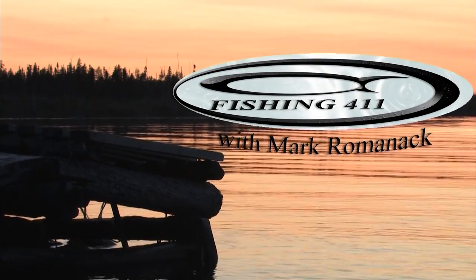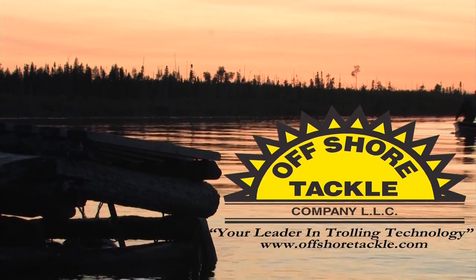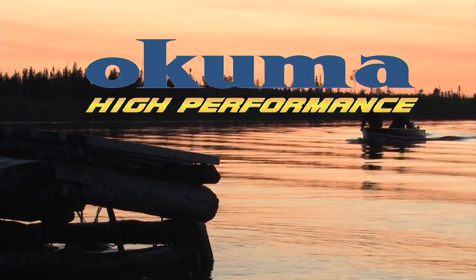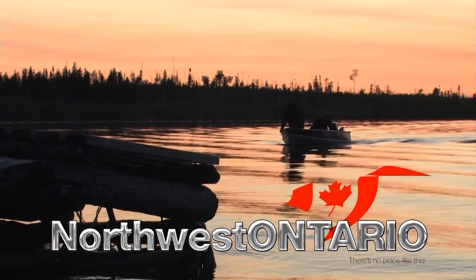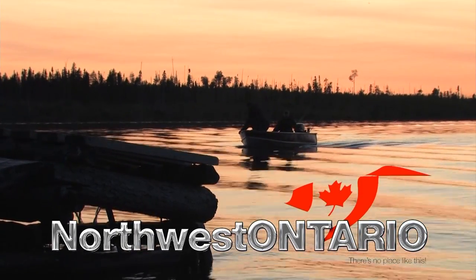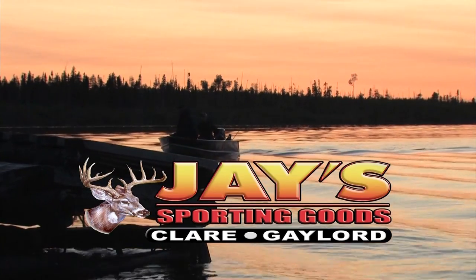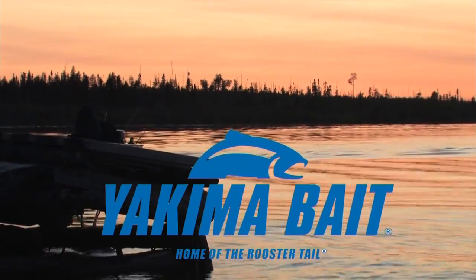Fishing 411 is brought to you by Offshore Tackle, the leader in trolling technology. Okuma, high performance. Vicious fishing. Northwest Ontario Tourism, there's no place like this. Jay's Sporting Goods, get in gear. And by Yakima, home of the rooster tail.